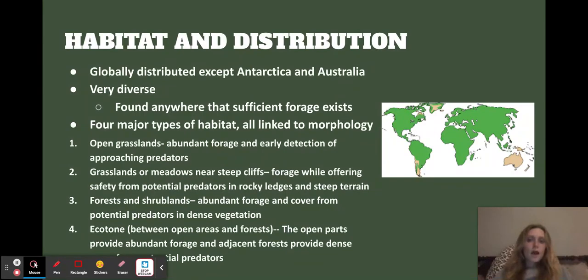Talking about habitat and distribution: everything in green on the map is where they are found, and that's almost all over the globe. They're on pretty much every single continent except Australia and Antarctica. Super diverse — obviously this covers a broad range of temperatures, temperate and colder environments. So there are a lot of different ways they've adapted to their particular niches.